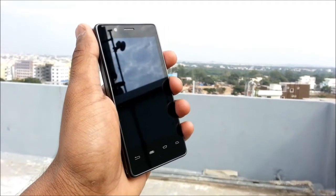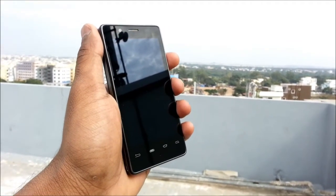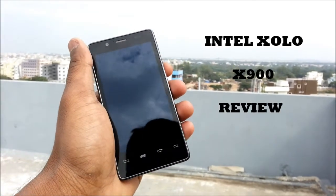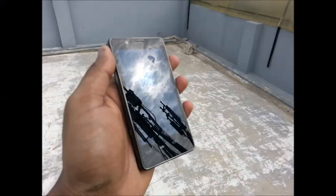Hi guys, this is Guru from TechZ India and today I am going to review a special phone — the Intel Zolo X900. The Zolo X900 is the brand's introductory offering and the world's first mobile phone with the power of Intel inside.